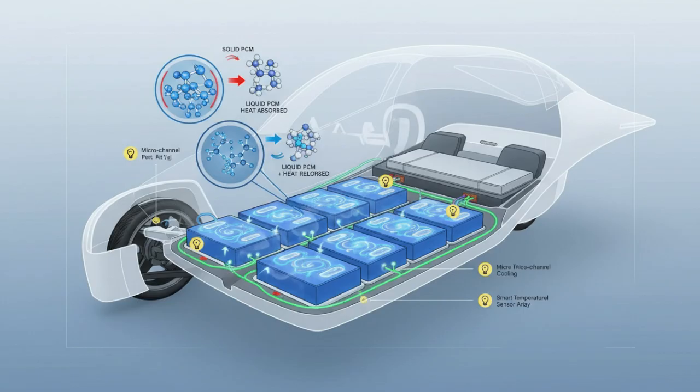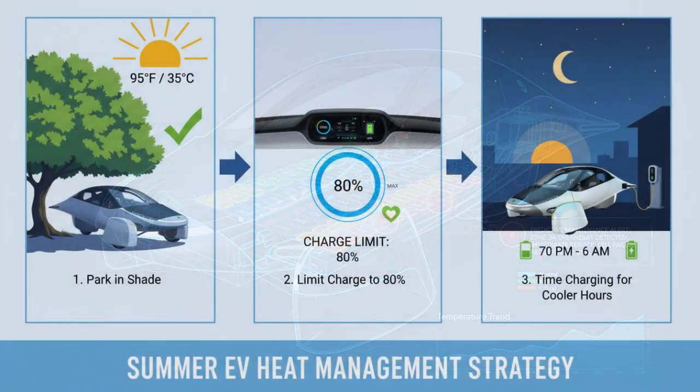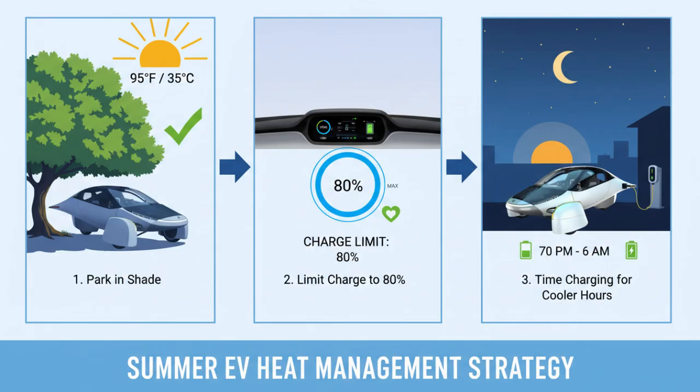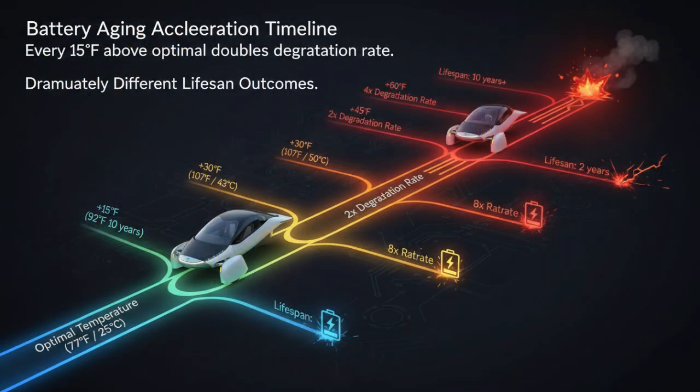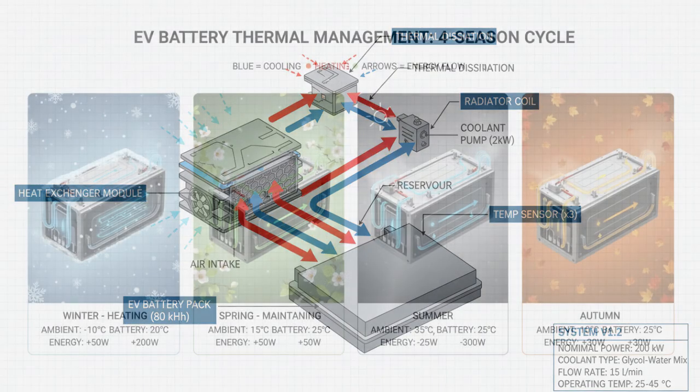In hot conditions, the same liquid system flips roles. Instead of adding heat, it pulls heat away from the cells, moving it to a radiator or heat exchanger where it can dissipate safely. During fast charging, when batteries generate the most heat, this cooling becomes critical. Without it, charging speeds must be throttled to prevent damage, turning a quick stop into a long wait.